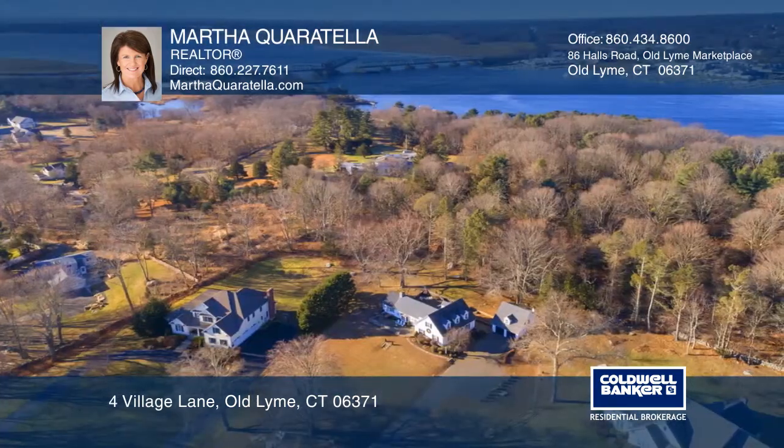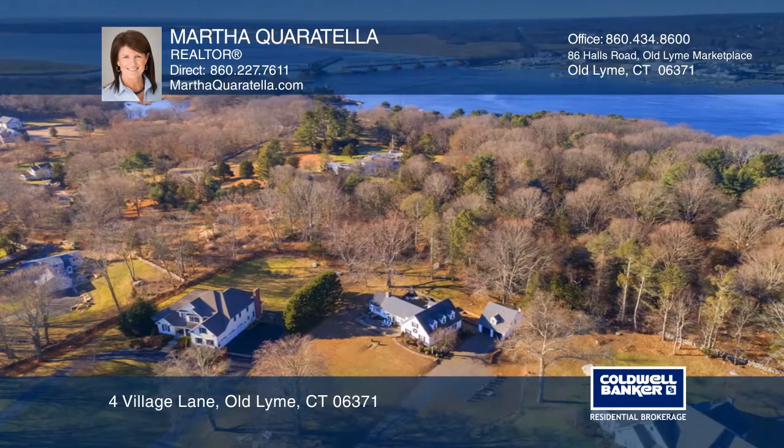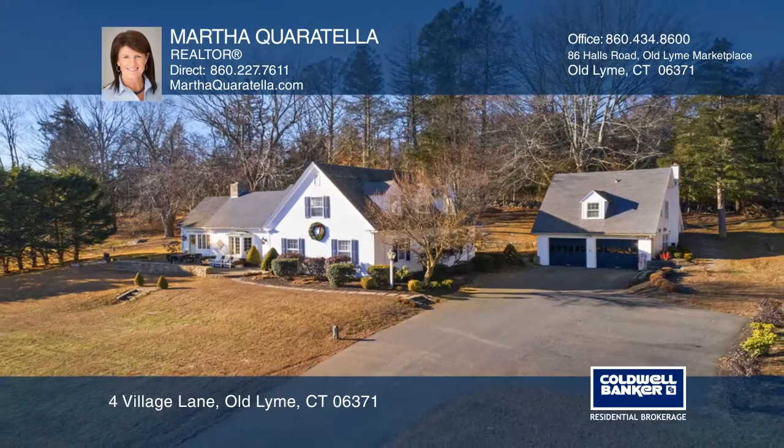The outdoor spaces include a stone front patio and a backyard with an outdoor bar, fire pit, woodshed, and an invisible fence. Call Martha Corotella to learn more.